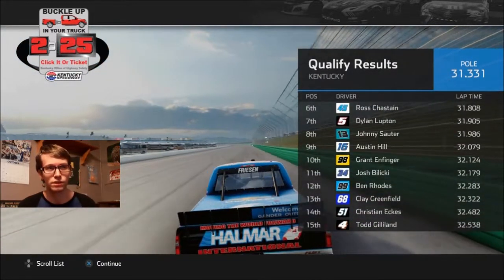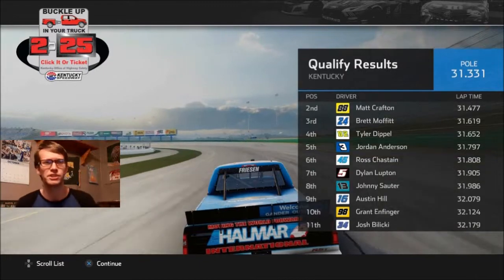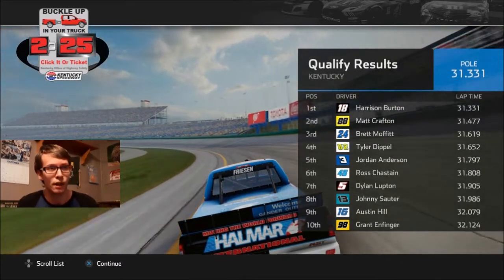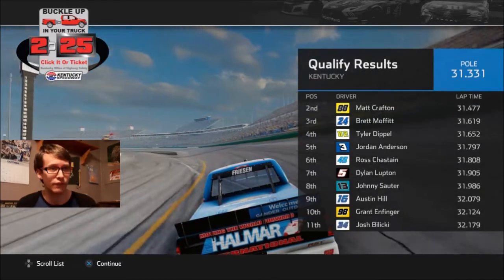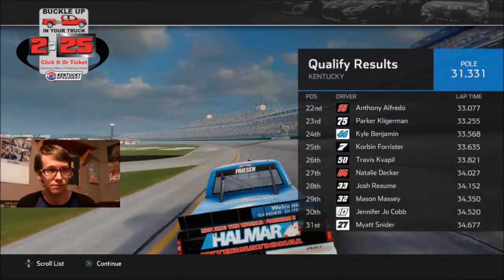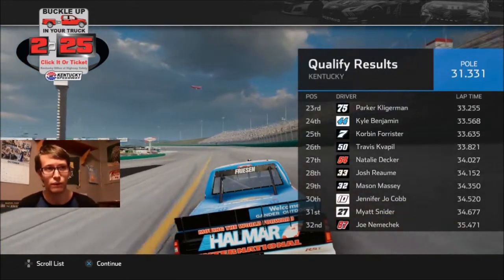Where's Ben Rhodes? Matt Crafton, Red Moffat — I don't know all these damn truck series drivers and I can't tell one from the other. This game's got me pissed off to the point where my brain doesn't work. Ross Chastain is sixth. Matt Crafton's actually starting second, so that's cool to see. Crafton usually starts the best out of the drivers on that team. Where's Myatt Snyder? He usually starts all the way in the back — 31st. This game is just all over the place on these drivers.